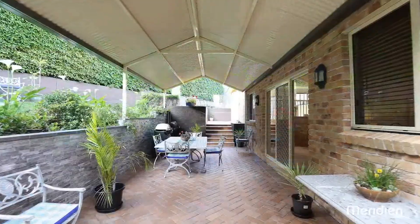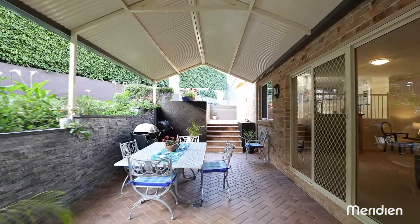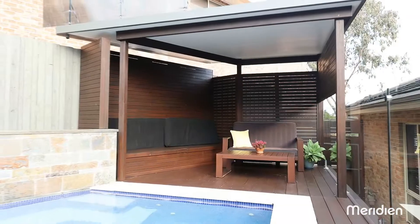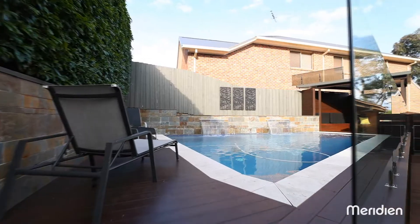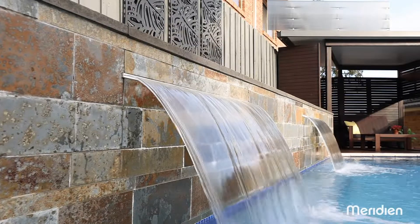Enjoy having options for outdoor entertaining in your private backyard oasis. Host a family barbecue underneath the covered entertaining area or relax under your custom cabana. Here you can kick back and watch the kids splash around in their solar heated in-ground pool.